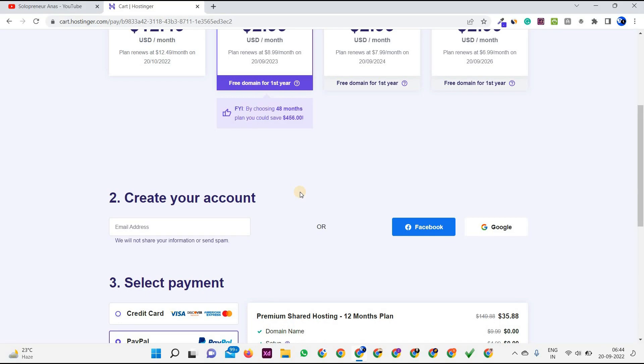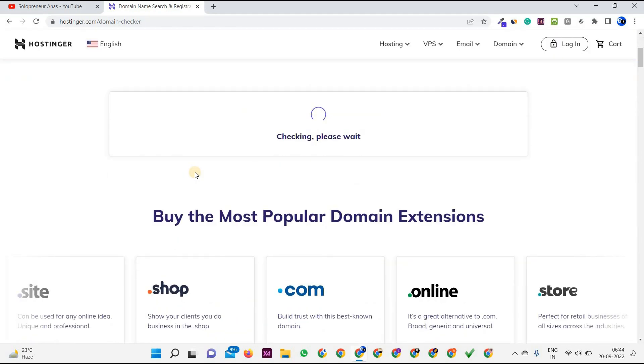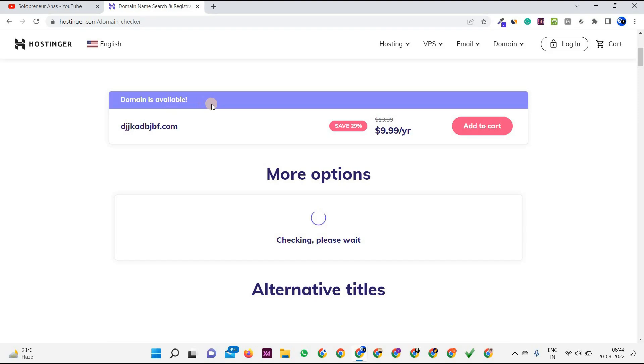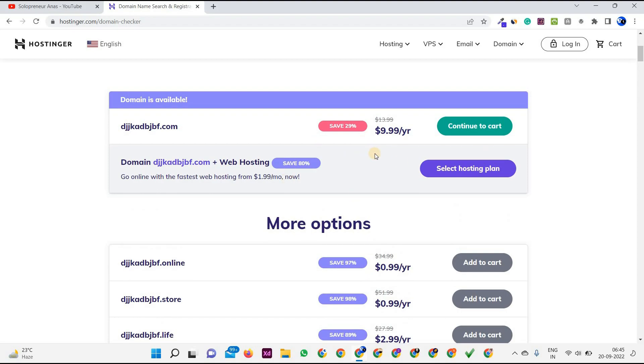Now let's jump to how to buy a domain. Click on 'Domains' then 'Domain Checker.' Use Hostinger's domain checker tool to find and buy your domain name in minutes. First, check the availability of your desired domain. For example, I'm searching a dummy domain name and as you can see it's available. The cost is $9.99 per year, which is reasonable for a .com TLD. Click 'Add to Cart.' You'll then see an option to also add hosting — cancel it if you only want a domain, or click 'Select Hosting Plan' if you want both. Then click 'Continue to Cart.'